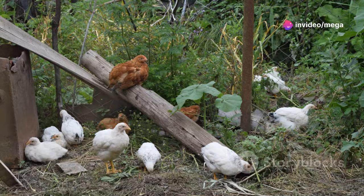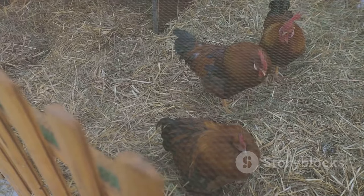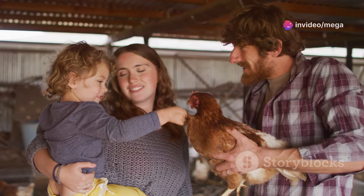Dual-purpose breeds offer flexibility. Wyandottes, Plymouth Rocks, and Orpingtons are good options — they lay a decent number of eggs and provide a good amount of meat. Research different breeds, consider your needs and preferences, and choose chickens that suit your goals and lifestyle.